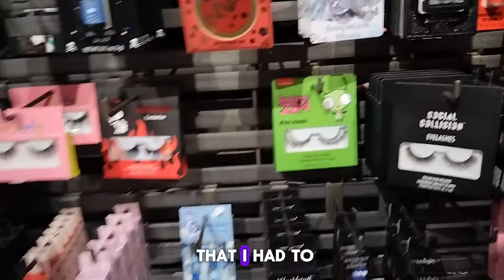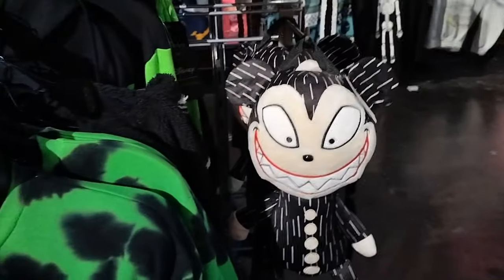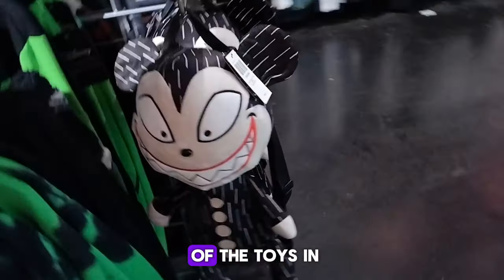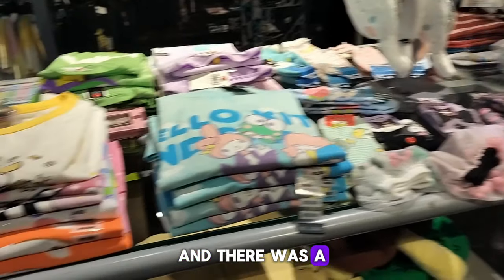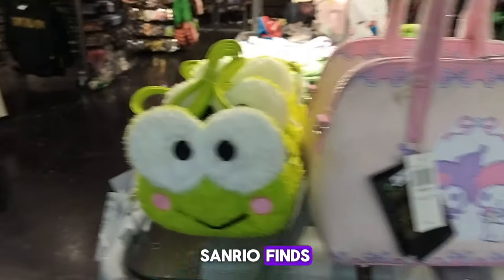There were other things I had to go check out — tons of little accessories and lashes. One of my favorites was a Nightmare Before Christmas toy from the Christmas scene. And on the other side I saw this really cute Sanrio cardigan, and a few of them with all these cute Sanrio finds and the purses — and Keroppi.